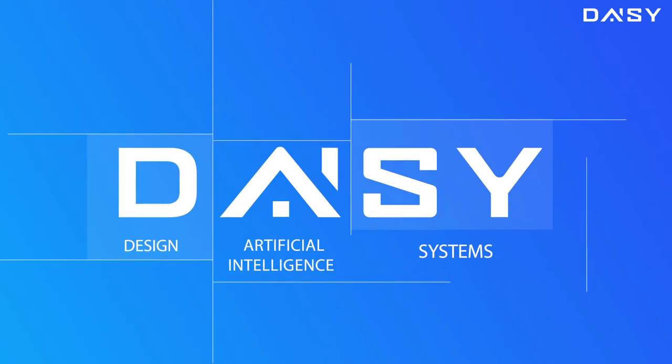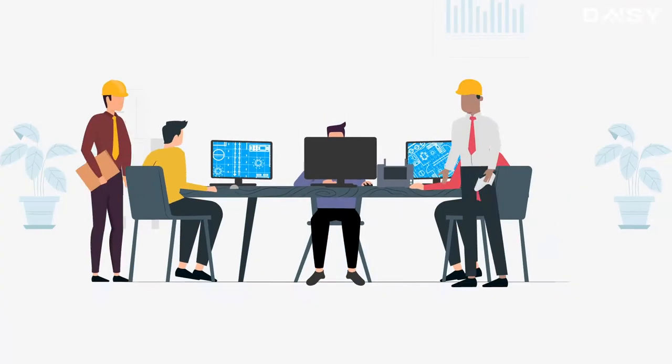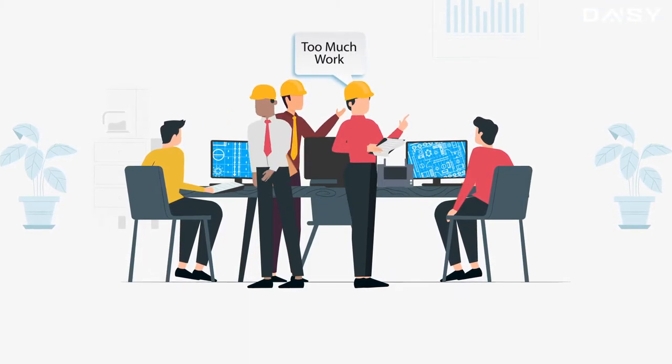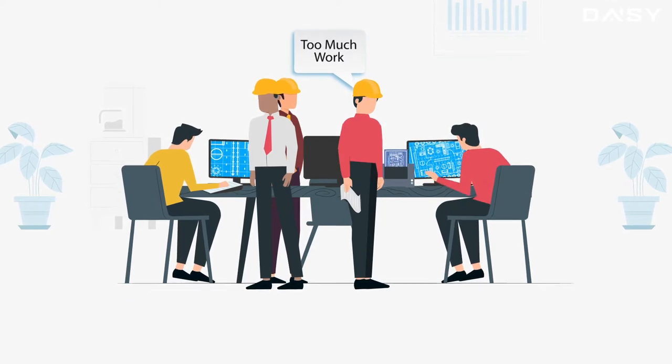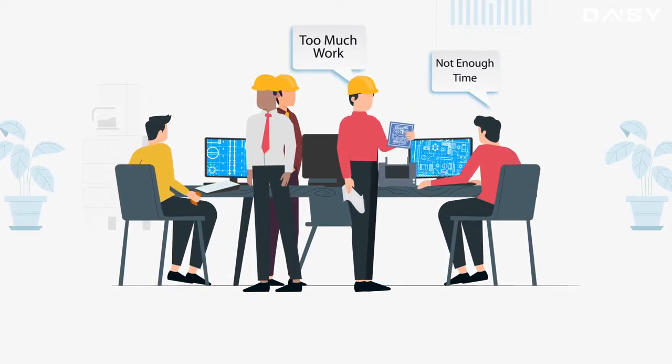DAISY's first objective was to solve a critical issue within the construction design process. Due to the limited availability of capable floor plan designers and a high demand for their particular skill set, there was an increase in lead times, while the quality of the designs returned was suboptimal at best.